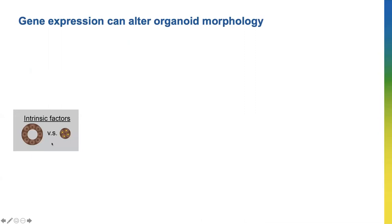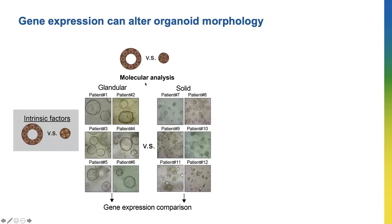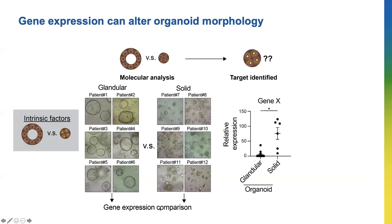Genes in the cell control how the cells behave, and there are some genes that cause the solid organoids to be solid, indicated by the yellow dots here. So I grouped all the glandular and solid organoids from patients into two groups and compared the level of expression of different genes. As this is a public seminar, I can't tell you exactly which gene is my favorite, but I found that one gene — Gene X — is highly expressed by the solid organoids, shown by the individual dots here where each dot represents an organoid from my patients.